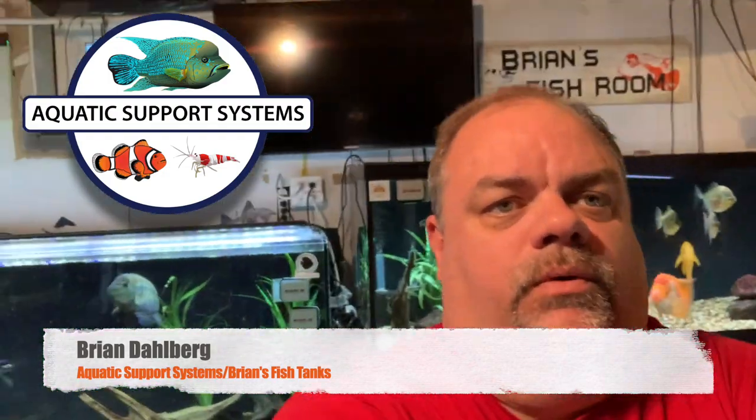Hey guys, Brian here. It's been a while — a long time since I've done a video. I think it was November when the last actual fish room tour went down. I've put in a couple other videos earlier in this part of the year, but figured it was time to show you what I've been up to. I've gotten rid of probably half my tanks, still in the hobby though for sure, still keeping the big stuff — I'll take you through everything and show you what I've got and what's gone.